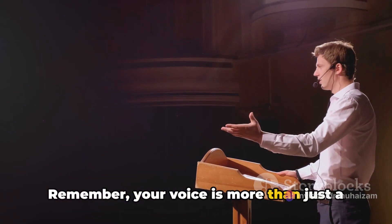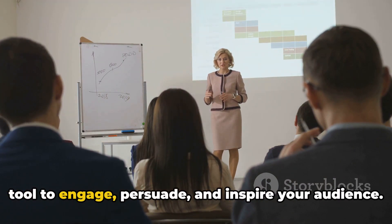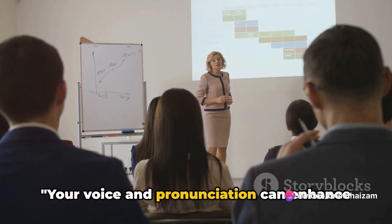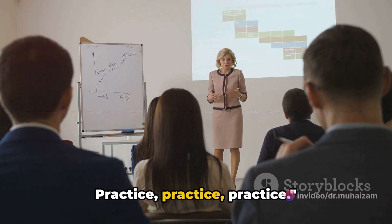Remember, your voice is more than just a means of delivering information. It's a tool to engage, persuade, and inspire your audience. Your voice and pronunciation can enhance your presentation. Practice.